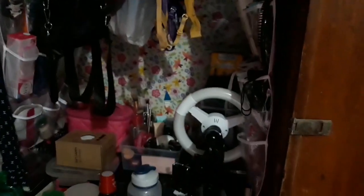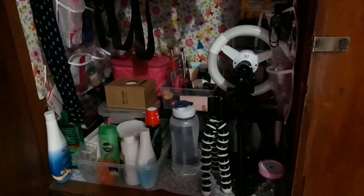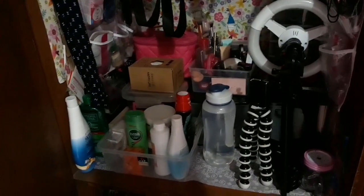Sa magkabilang side meron akong parang organizer — lagayan ng mga anik-anik. Dito ko rin tinatago yung mga bagay na ayokong nakakalat, kasi kababalik ko lang dito ng boarding house. Just want to make sure.